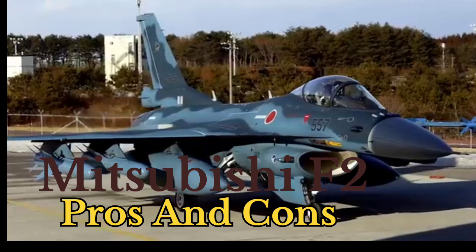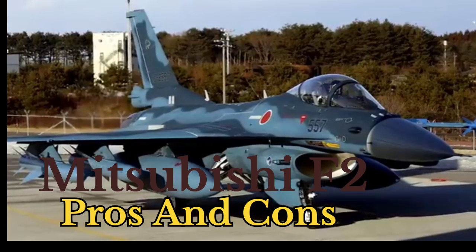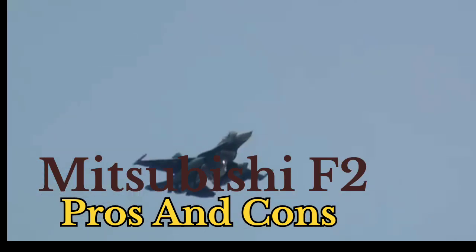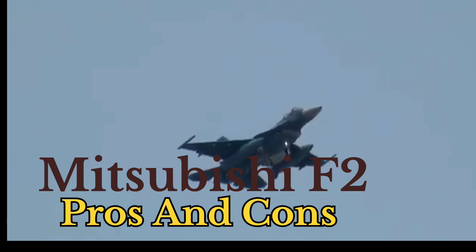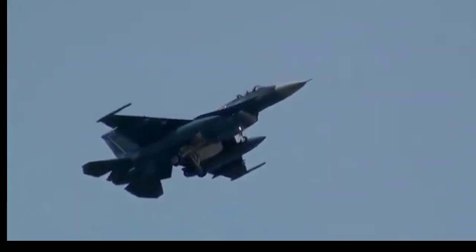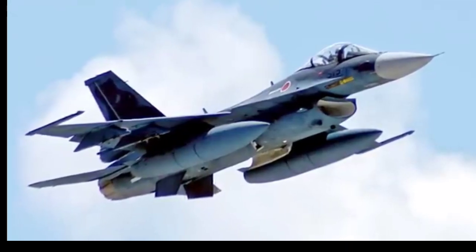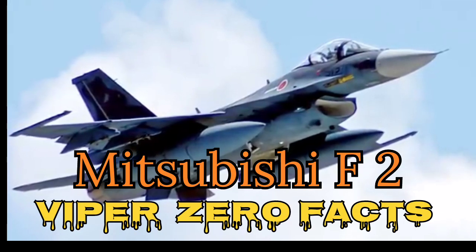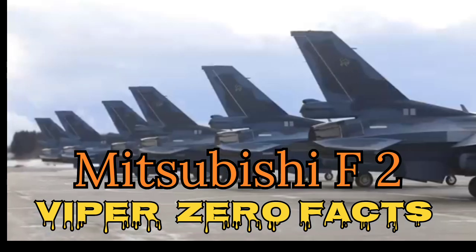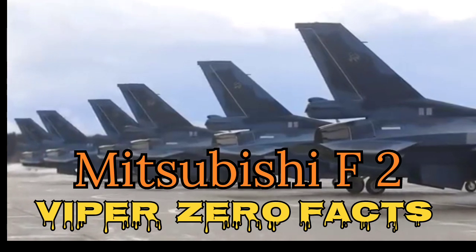3. Specialized for Maritime Defense: Equipped with advanced air-to-surface missiles ASM-1 and ASM-2 tailored for anti-ship missions. Blue camouflage optimizes concealment for maritime operations. 4. Superior Range and Payload: Larger fuel tanks and extended combat radius make it well-suited for longer missions. Can carry a heavier and more diverse payload compared to the F-16. 5. Exceptional Cockpit Design: Offers advanced displays, intuitive controls, and excellent visibility for pilots.